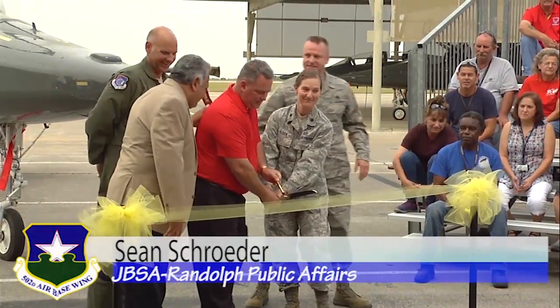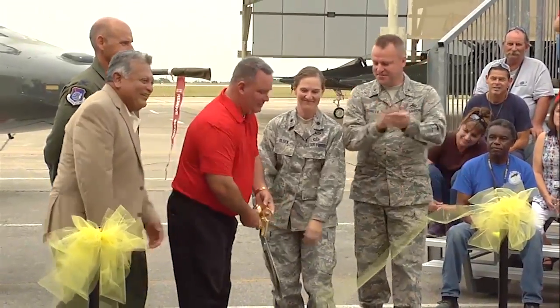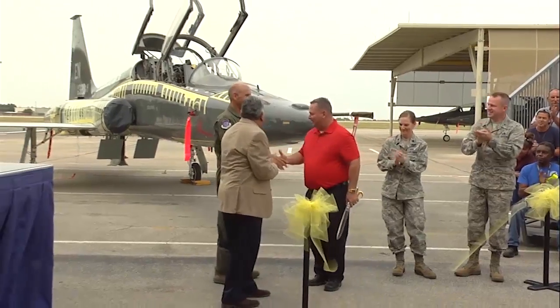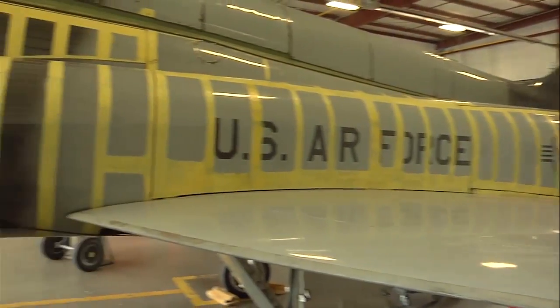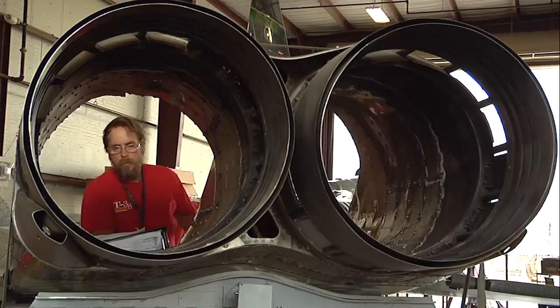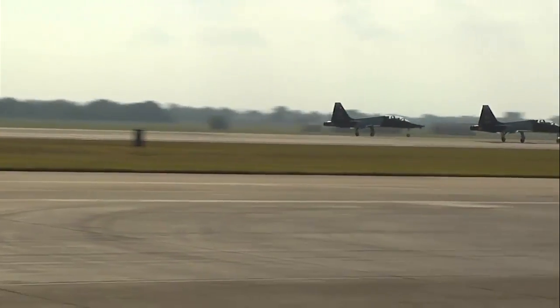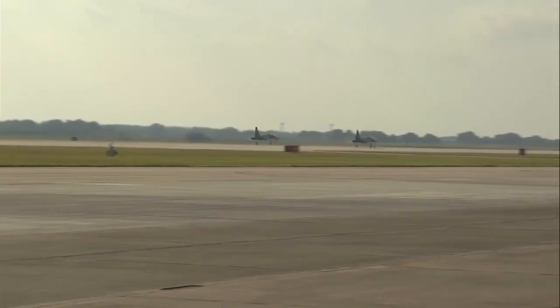The 575th Aircraft Maintenance Squadron hosted a rollout ceremony for their first production aircraft for the Pacer Classic III modification to the T-38 aircraft. The modification project will extend the life of the plane for up to 20 to 25 years. It is the largest modification ever to this airframe. The T-38 is vital to the Air Force mission because it trains pilots to fly a variety of fighter and attack planes.